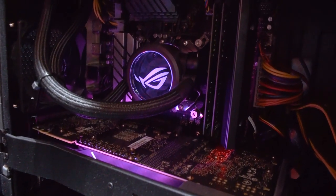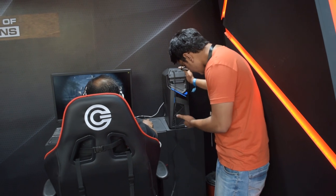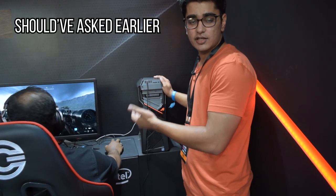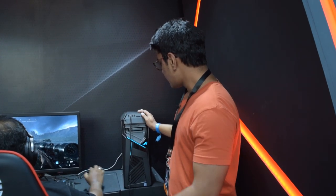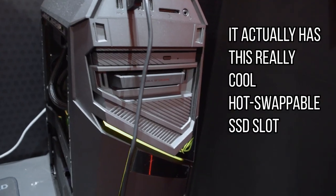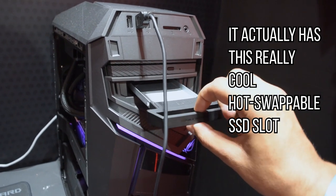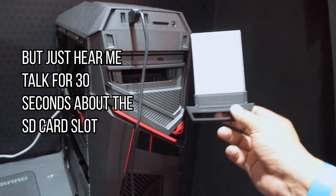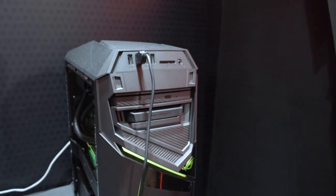We have these desktop PCs, and this machine has the Core i9 — I'm assuming it's the Core i9-9900K. It also has some additional pro features, for example an SD card slot, which can be really useful for people who have professional work on their machine so they can just put the SD card in directly.